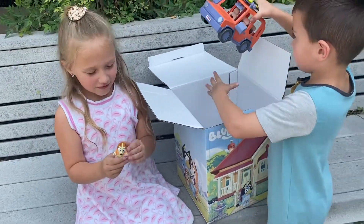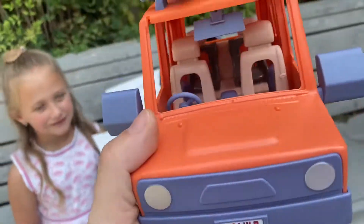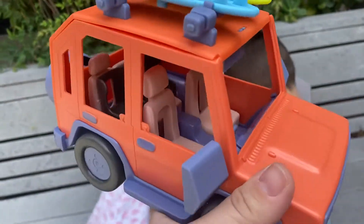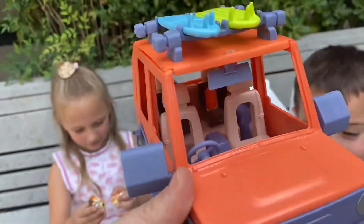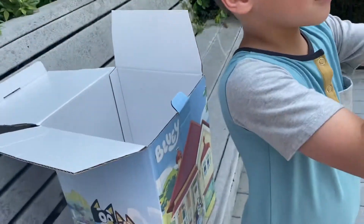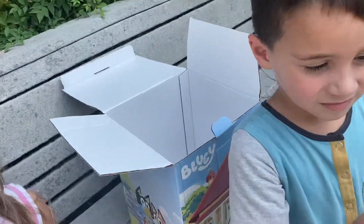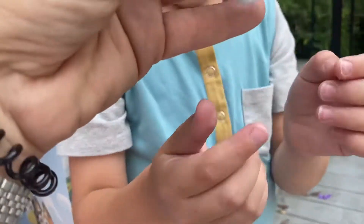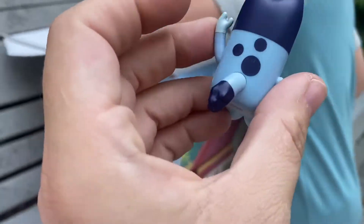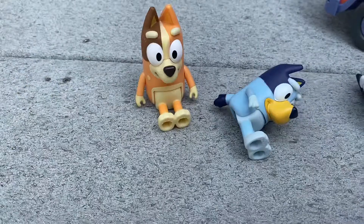Now we're going to show you some of the figures and the Bluey family car. Look at this car — it has the rearview mirrors, surfboards on top, car seats for the little kiddos in the back, and front seats for mom and dad. It says Bluey on the back. Here is the Bluey family. These parts move — they can sit down and the arms can move. Here is the sitting position.